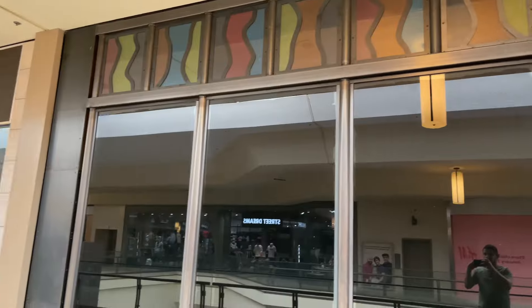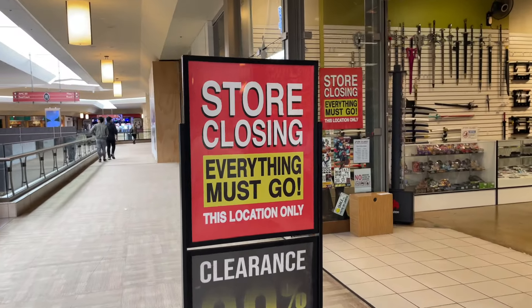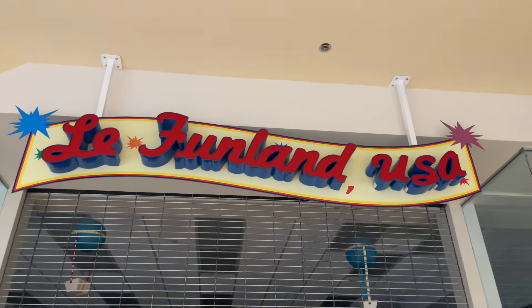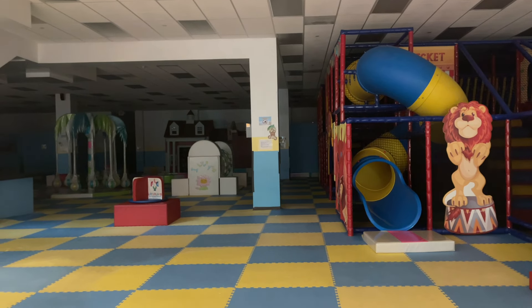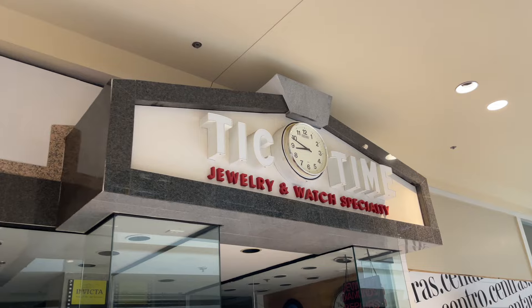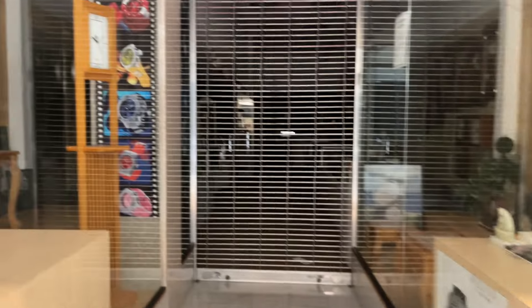Even big-box stores like Zumiez were not immune — it's closed down. All the stores have almost the same feel to them: 'Store Closing — Everything Must Go.' Fun Land USA — wow. Can you imagine when this place was open, the hustle and bustle, all the kids running around, super loud? And even a jewelry and watch specialty store — the fixtures are still there. You can definitely see this place was just picked up and left.